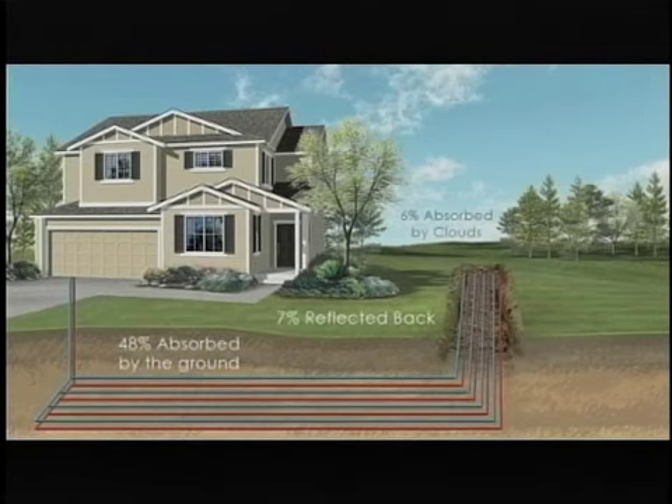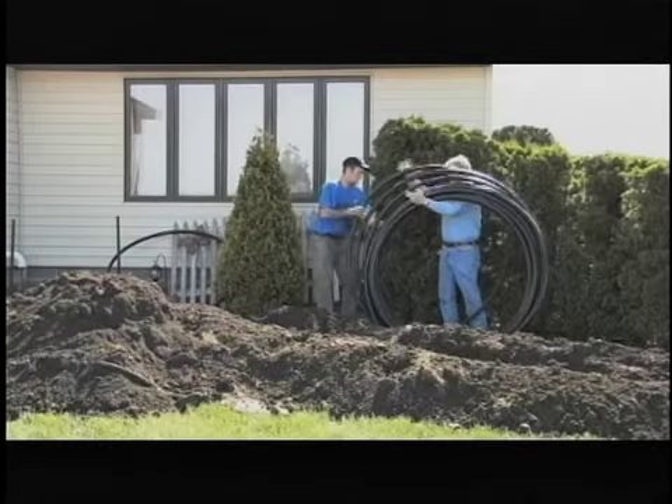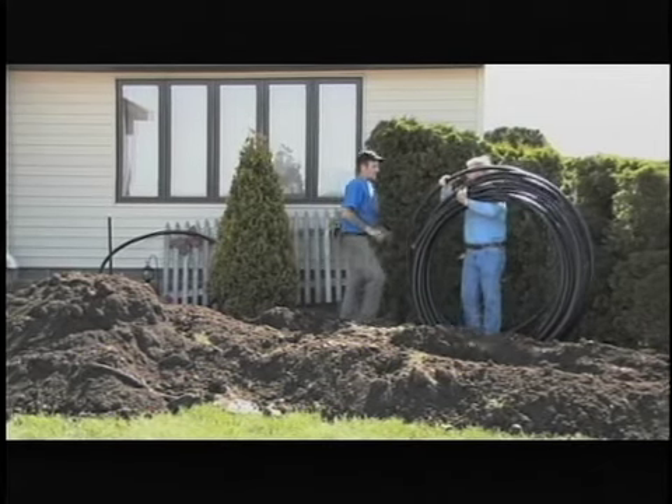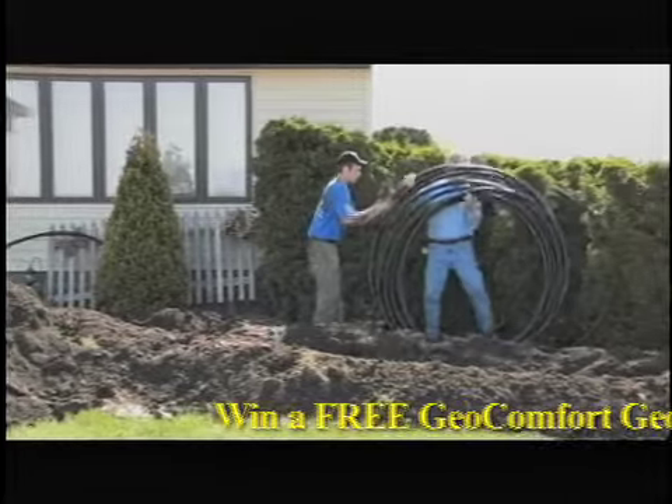First, you should realize that the Earth absorbs and stores nearly half of the Sun's solar energy. As a result, at a depth of 6 feet, it maintains a fairly constant temperature of 45 to 70 degrees Fahrenheit. The geothermal system taps into that free, renewable energy through a series of buried, high-density polyethylene pipes called the Earth Loop System.